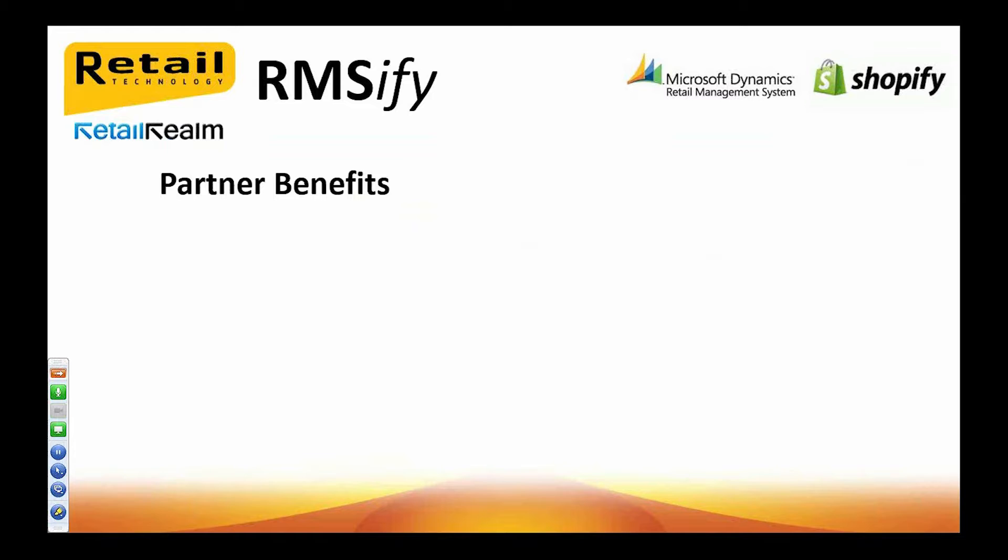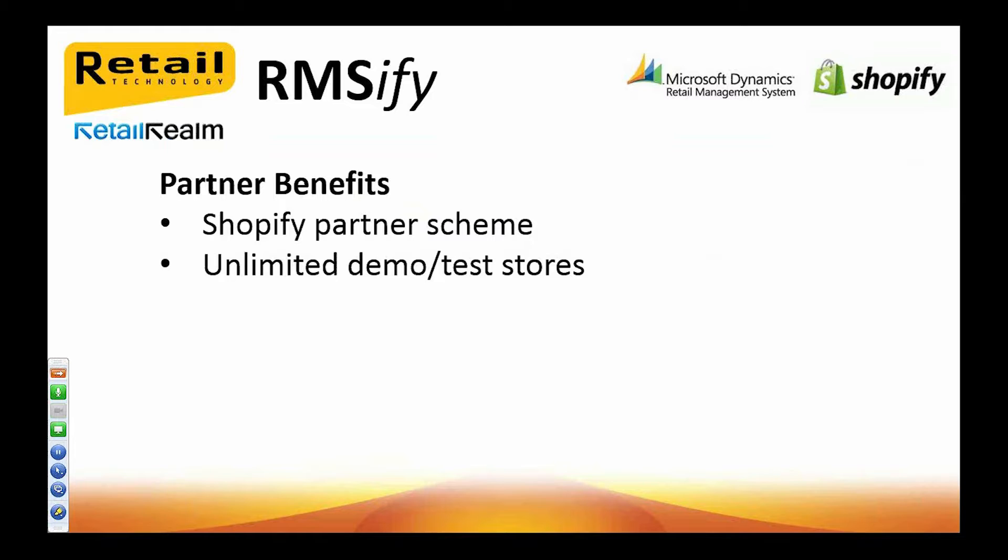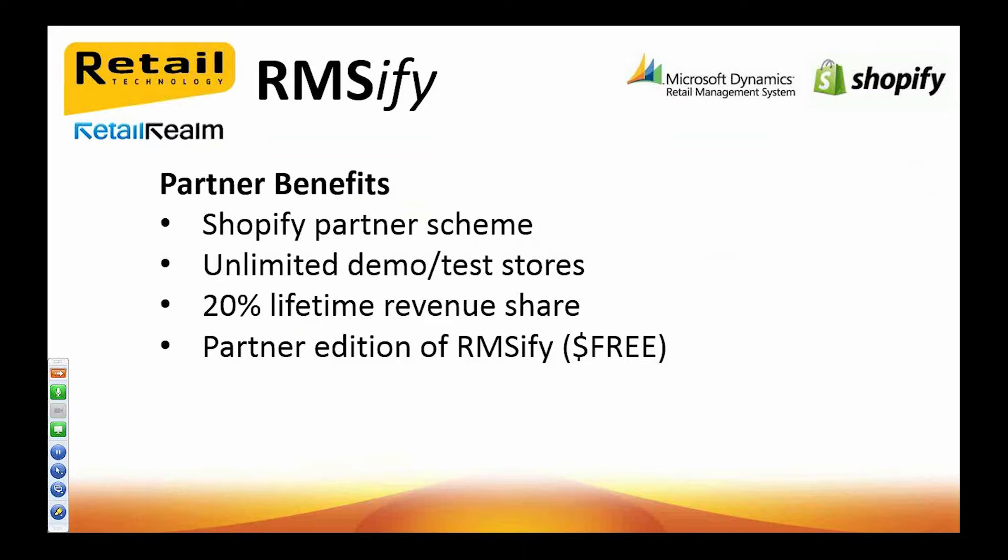For partners out there, I'm sure you're keen to learn what opportunities there are for you to resell this add-in. We don't operate a partner scheme directly but we do support the Shopify Partner Scheme. You can sign up a partner account for free and create as many demonstration or test stores as you need from within their portal in seconds. With Shopify, you get a 20% lifetime revenue share from your customer — so all the money a retailer pays to Shopify, from their subscription to app payments and even theme purchases, you receive a 20% commission for the lifetime of the customer account. If you have a Shopify Partner account, we can give you access to our special partner version of RMSFI, which is completely free of charge. You can also offer consultancy services, professional services, installation, training, and SEO — the scope is limitless.